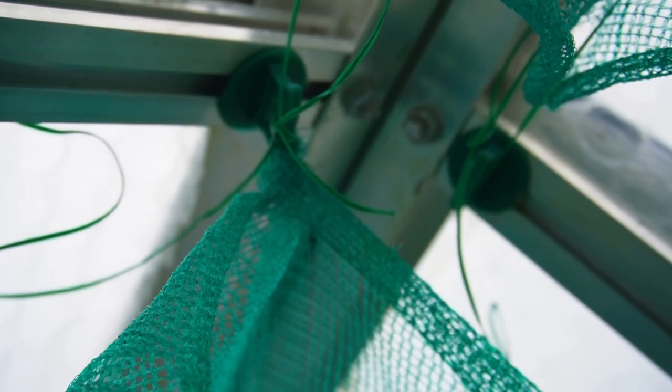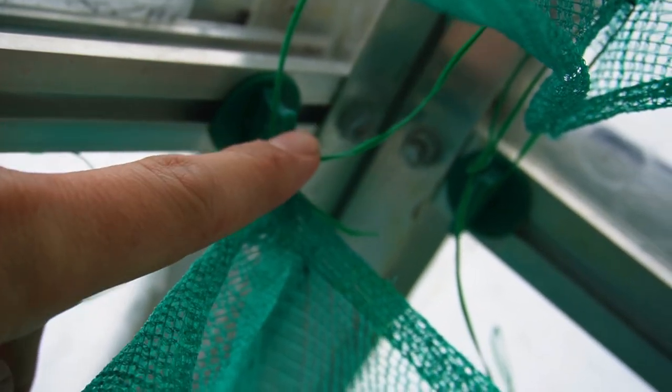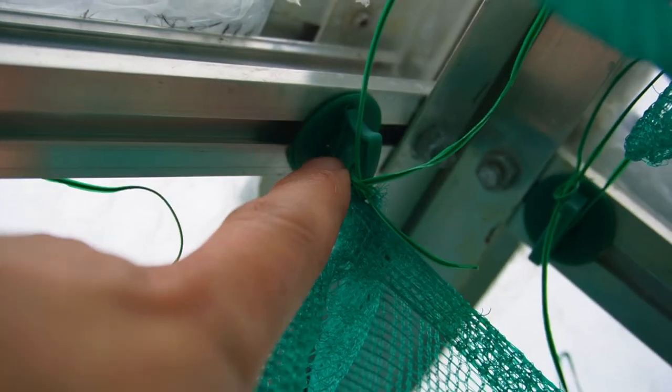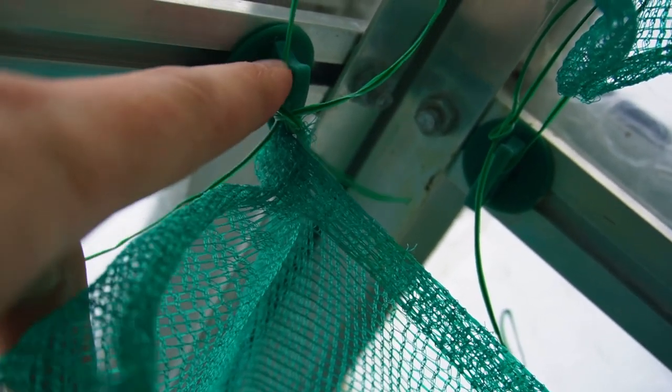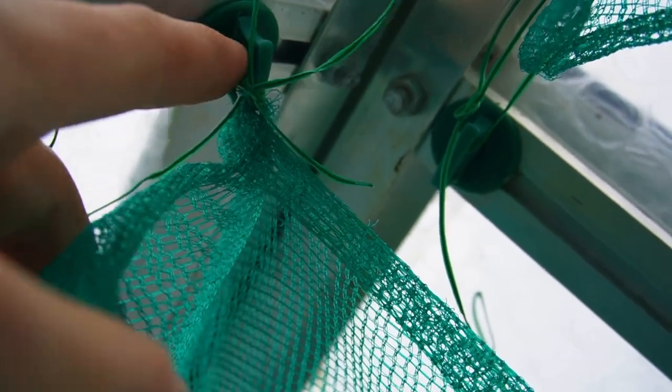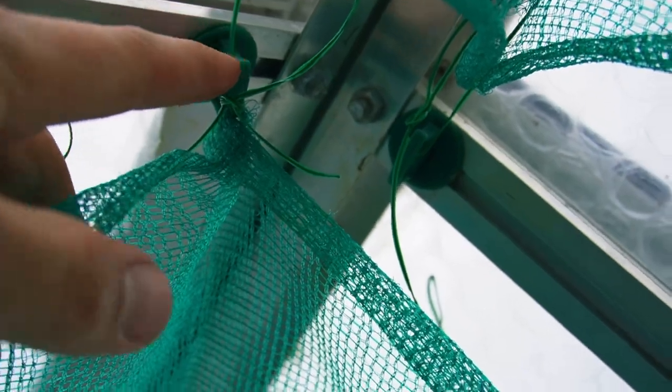To fix the shade netting to the greenhouse, I've got these alley plugs that I use elsewhere to hold the bubble wrap in place. The clever feature with these alley plugs is that someone put a little hole through the twist-fixing part, which means you can use it as an anchor point to tie your shade netting. I've done that all the way along the top of the greenhouse and it works a treat.